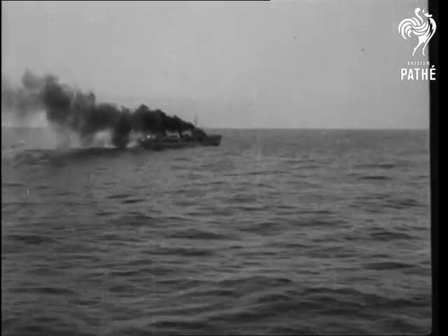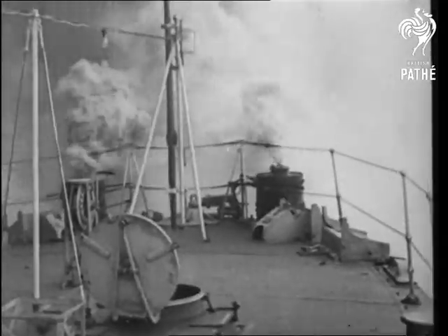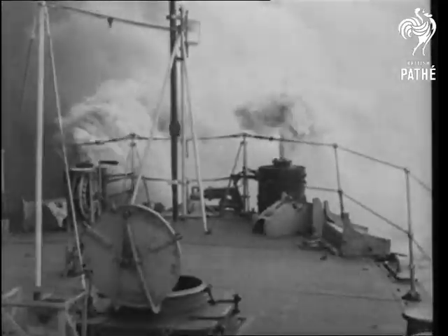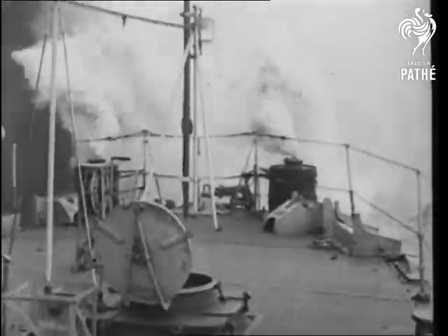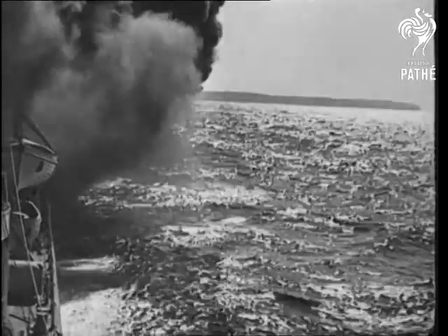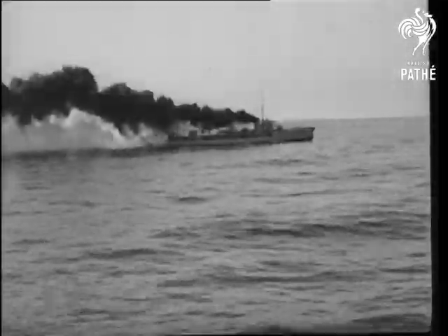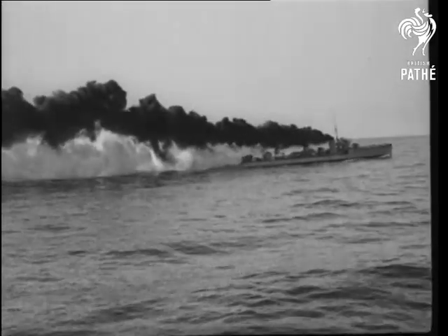The destroyer's best method of defence is to hide herself with a smoke screen. This is produced by burning the oil in the boilers incompletely. Artificial fog made by chemicals from smoke boxes seals the gap between the funnel smoke and the sea. So thick is the smoke, literally, one could cut it with a knife.